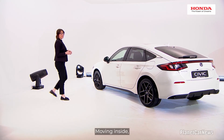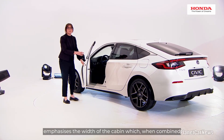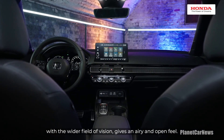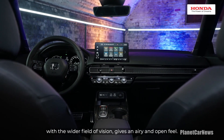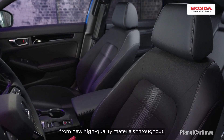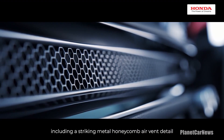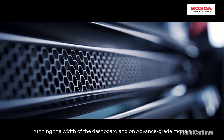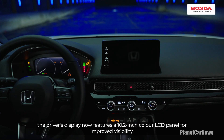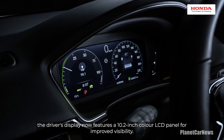Moving inside, the horizontal style of the dashboard emphasises the width of the cabin, which, when combined with the wider field of vision, gives an airy and open feel. The interior also benefits from new high-quality materials throughout, including a striking metal honeycomb air vent detail running the width of the dashboard and, on advanced-grade models, the driver's display now features a 10.2-inch colour LCD panel for improved visibility.